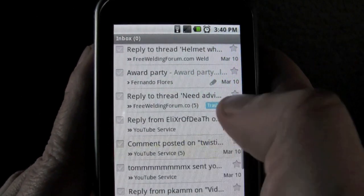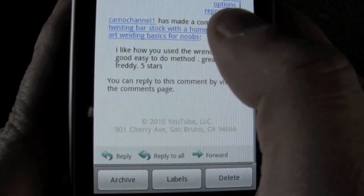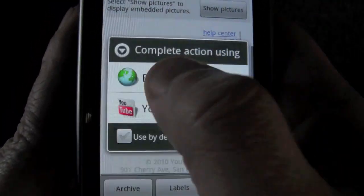Whenever I get a comment from YouTube, it goes to my Gmail account, and then I can see who posted it, see what they said. And I can actually answer them right from my phone, wherever I am, so I like that.